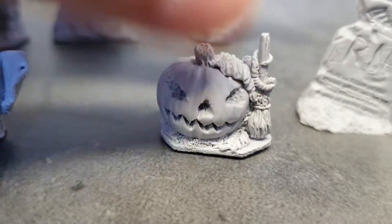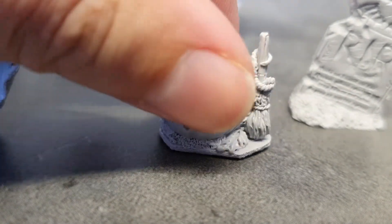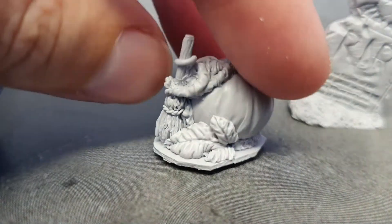This is my second favorite piece — it's another jack-o-lantern with just a little lovely detail, the cord bit there tied around a little broomstick.